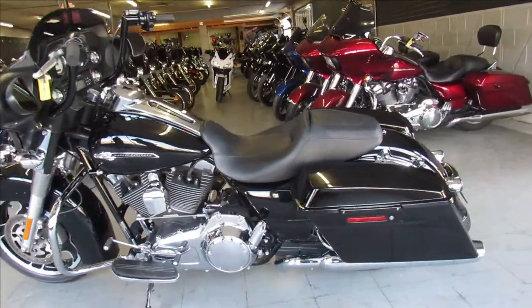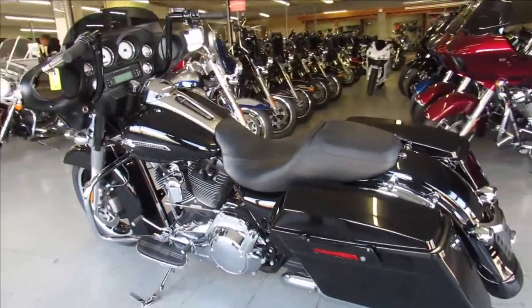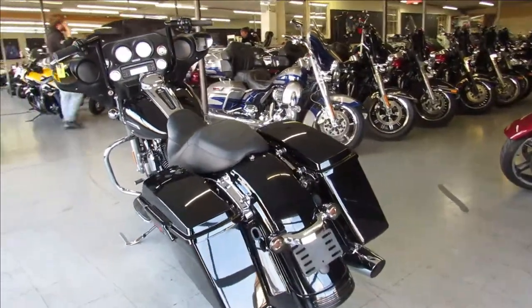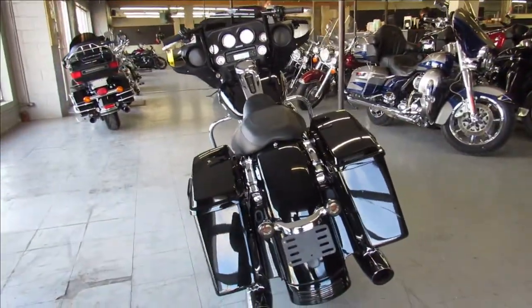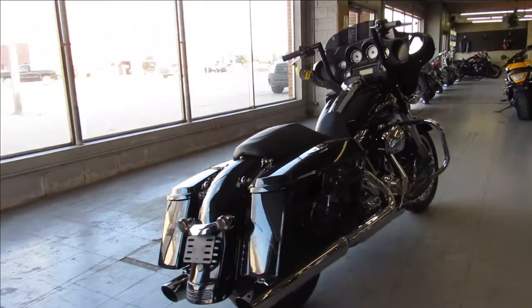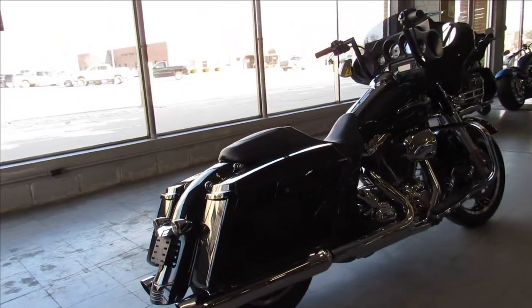Hey guys, ApprovalPowerSports.com here doing a video on another Street Glide we just got into the showroom. We've got about 60 used Street Glides to choose from. This one's a 2011, it's in the Vivid Gloss black paint with tons of chrome. It's super clean all the way around, the paint shines like new and the chrome is flawless.